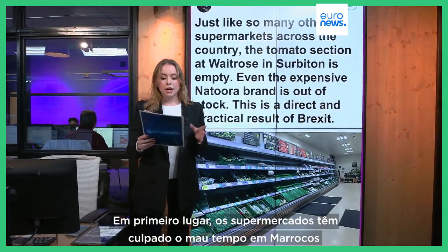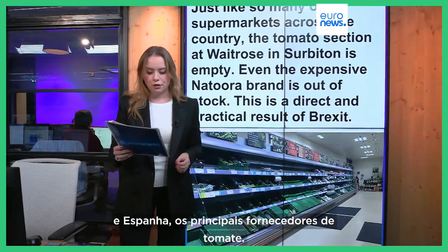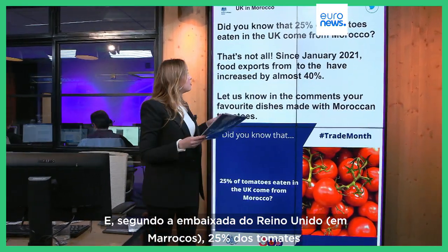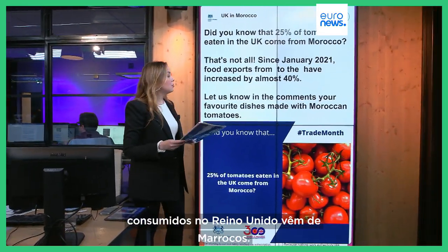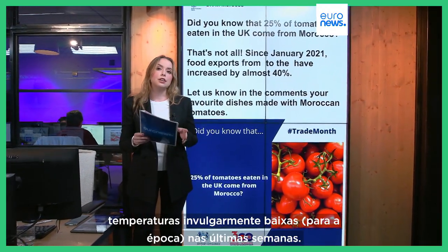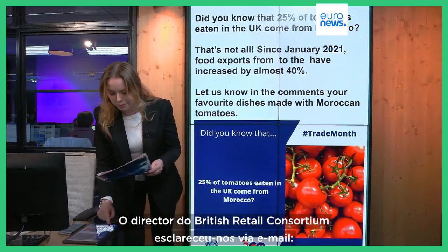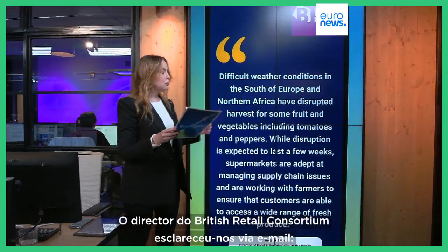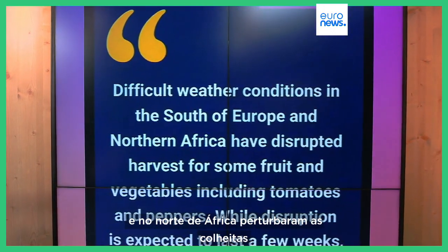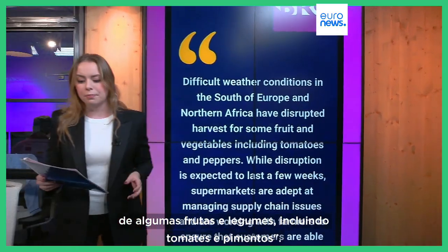First of all, supermarkets have blamed poor weather in Morocco and Spain, the main suppliers of tomatoes, for the disruption. And according to the UK embassy, 25% of tomatoes eaten in the UK come from Morocco. It's true that both Morocco and Spain have experienced unusually cold temperatures over the past few weeks. The director of the British Retail Consortium told us that difficult weather conditions in the south of Europe and northern Africa have disrupted harvests for some fruit and vegetables, including tomatoes and peppers.